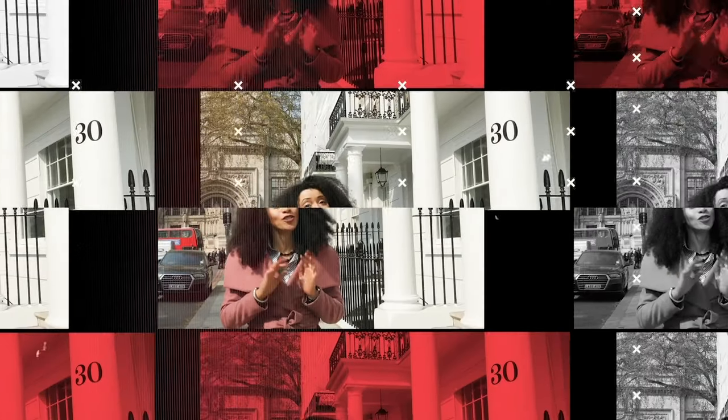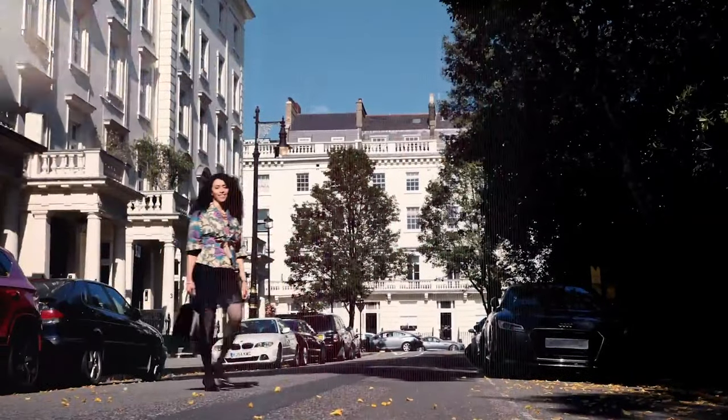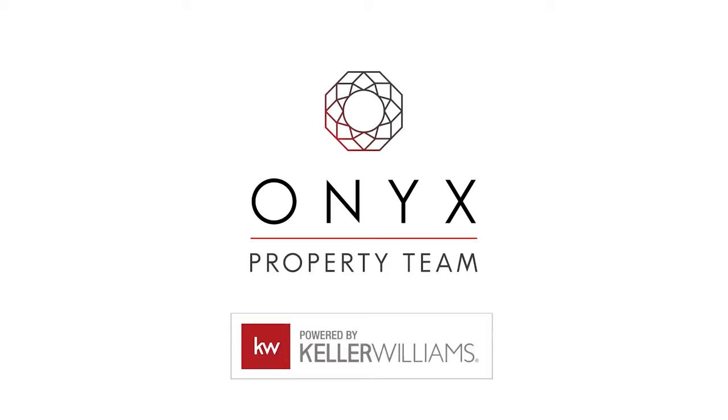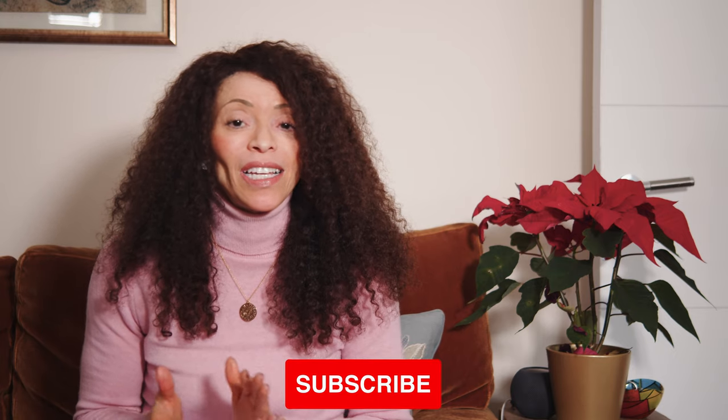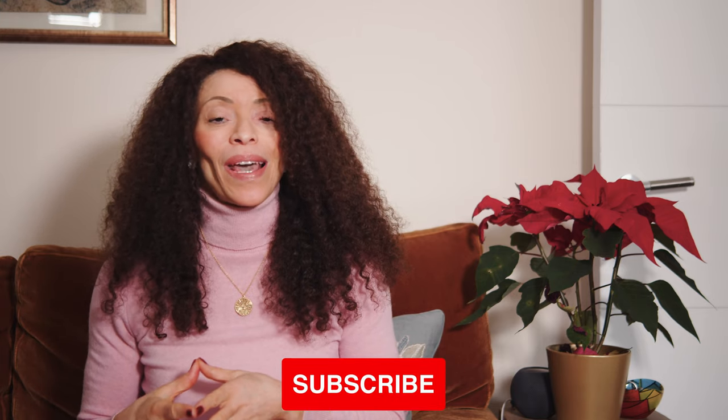I'm excited to highlight one of London's most exciting and dynamic neighborhoods, so let's dive in. Hi everyone, Ugo Rinze here with Onyx Property Team at Keller Williams. I love showing off London — I'm a London-based property agent and we help clients buy, sell, rent and manage property in London. In our series of area guides, we're going to highlight one of London's most dynamic and exciting neighborhoods: Camden.